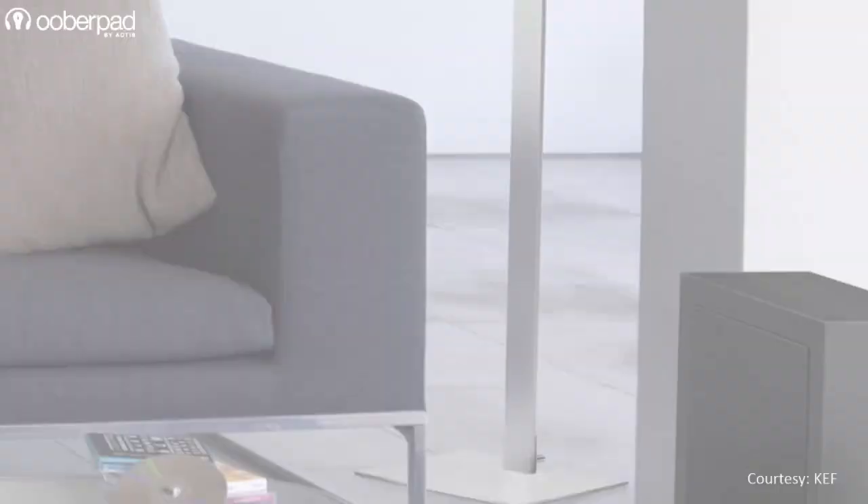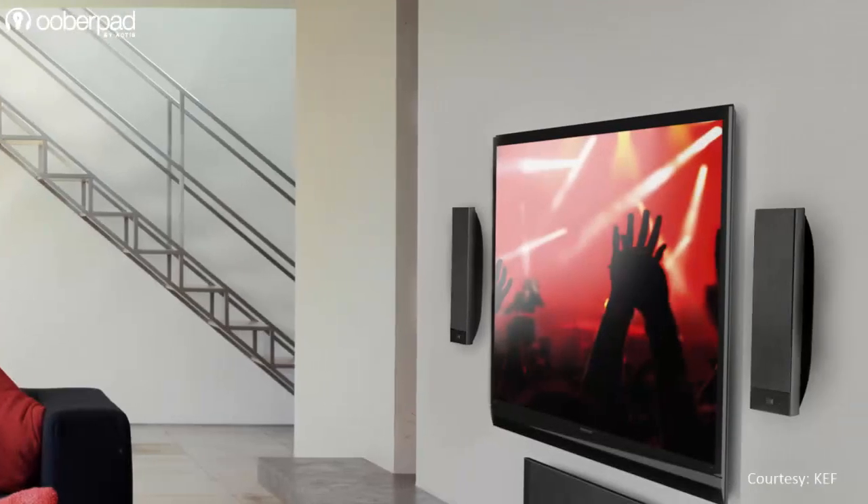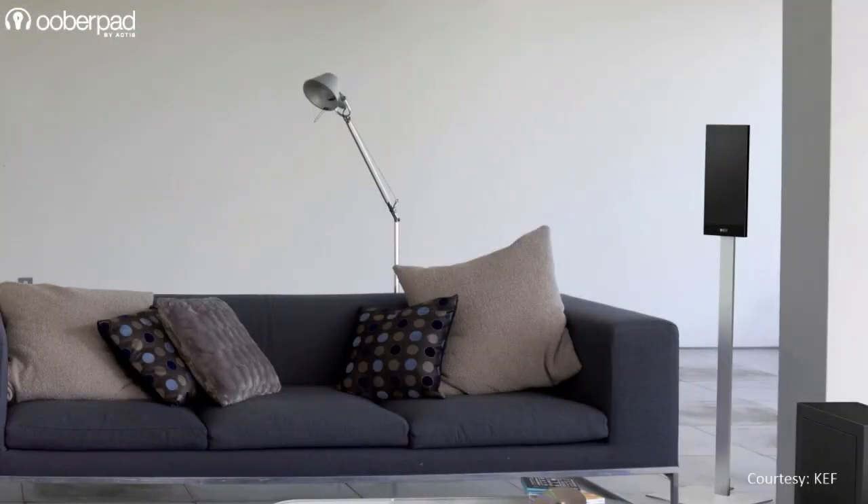The speaker is optimized to deliver a wide frequency response between 80Hz to 30kHz, with a sensitivity of 90dB when wall mounted and 87dB when mounted on the floor standard.